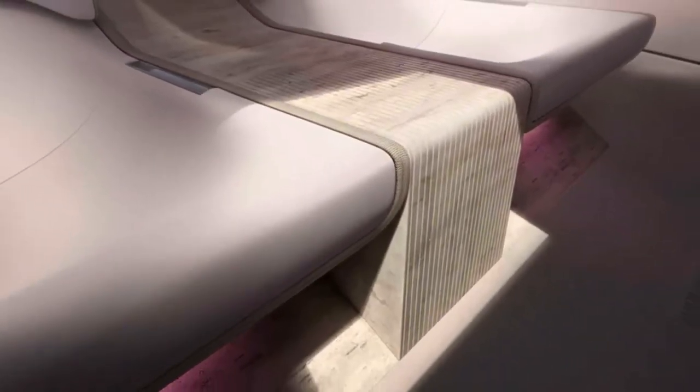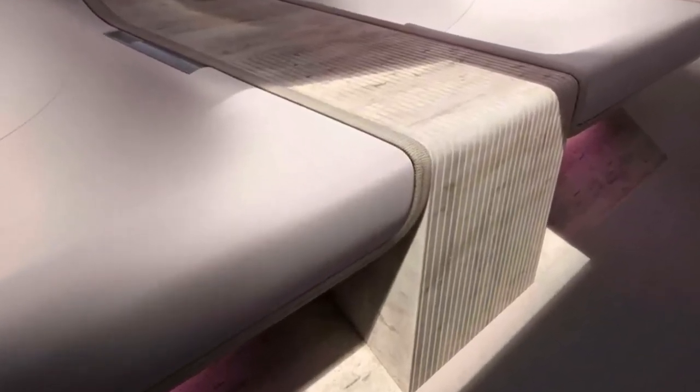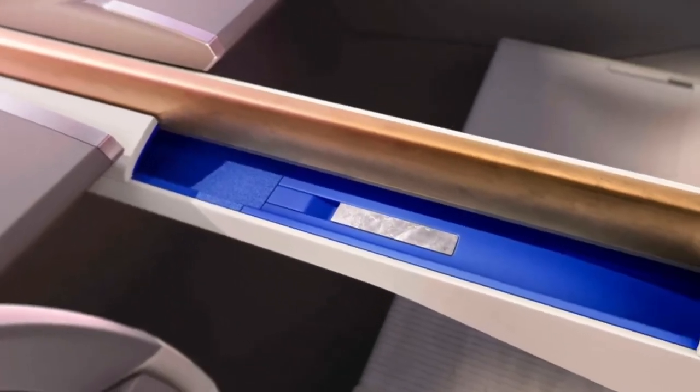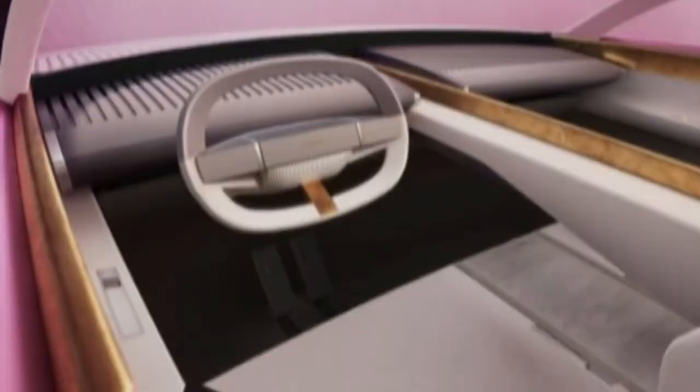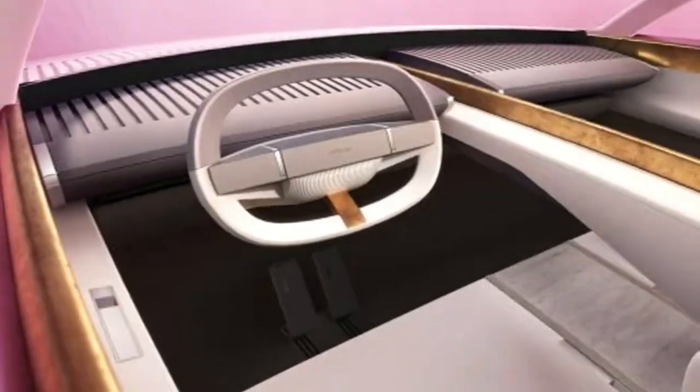Other key materials are stone and textile, and there is no wood or leather. Missing from the pictures of the interior is any sort of digital display, despite it being a mainstay of any new car. Jaguar claims the displays are hidden in the fittings and pop up when needed.